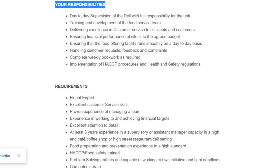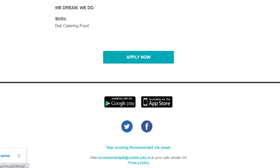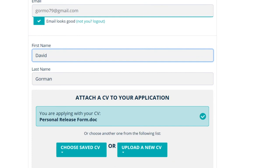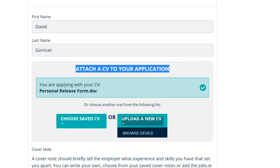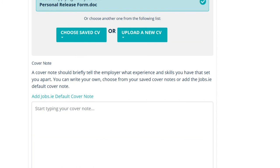You can look at what the job description is. If you don't think it's for you, you can ignore the email. But if you are interested, click apply now — this will bring you to the next page. Here you will see your email, your first name, and your last name, which were filled in when you set up your account. It will then say attach a CV to your application, and you have two choices: choose a saved CV or upload a new CV. This is very handy if you have a few different CVs when applying for different roles.